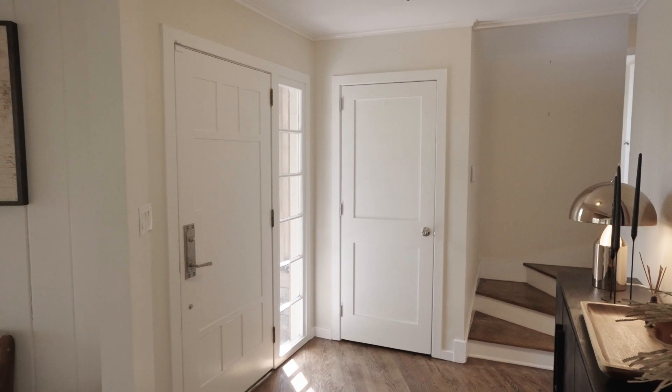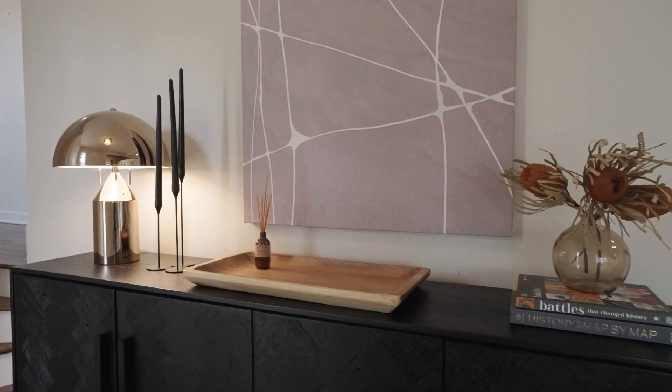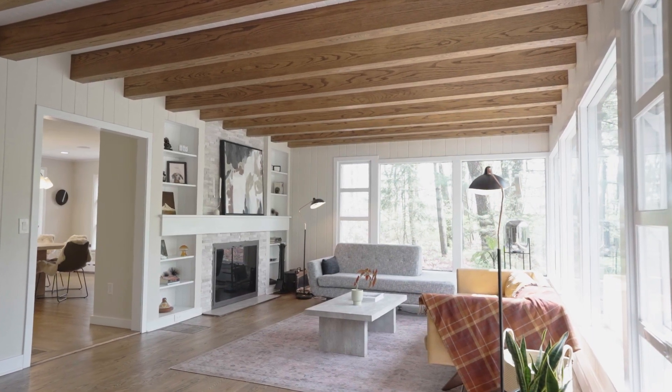Upon entering, interiors spanning approximately 4,300 square feet welcome guests with an abundance of natural light, creating an inviting atmosphere that promises both elegance and warmth.